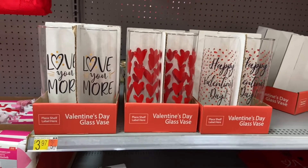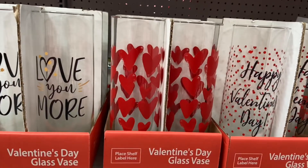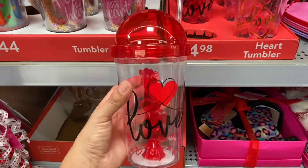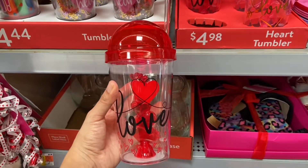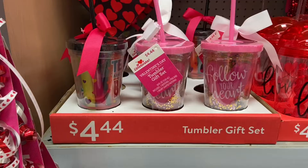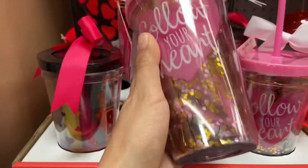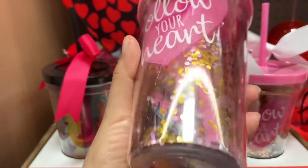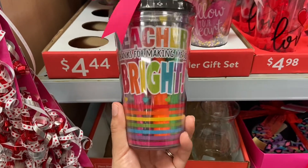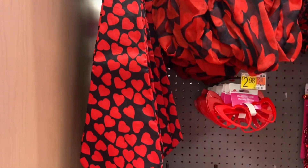They have some Valentine's Day glass vases here for three dollars and 97 cents, and I love the one with the red heart. I found this really cute heart tumbler for four dollars and 98 cents and it comes with a straw. These tumblers over here are super cute — they have little items inside. This one says 'Follow Your Heart' and there's a notepad and a pen in there. This one says 'Teacher, Thanks for Making Me So Bright' and there's some highlighters in there.